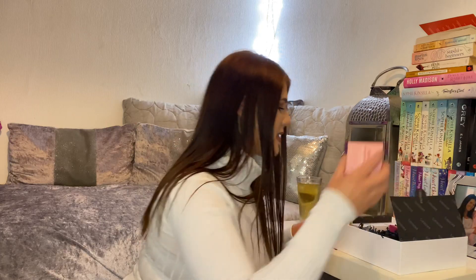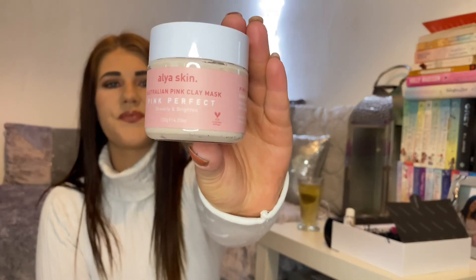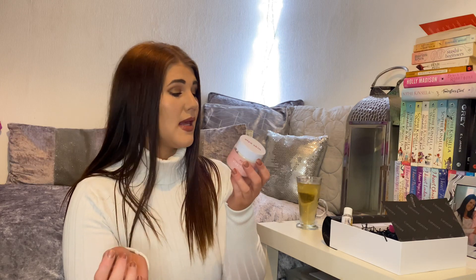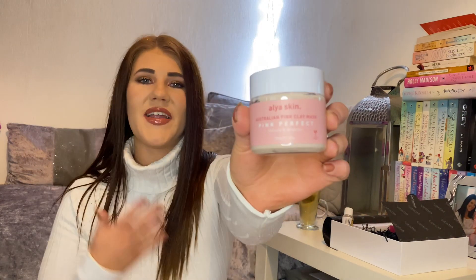Next I'm seeing is an Alia Skin Australian Pink Clay Mask — Pink Perfect to Detoxify and Brighten. It comes in this pot. Apply a thick even layer to clean dry skin, avoid eye area, eyebrows, hairline and lips, leave on for 10 minutes or until completely dry, then gently wash off. That would be nice for a little pamper night — put on a nice mask, rinse it off, and you have nice fresh clean skin.